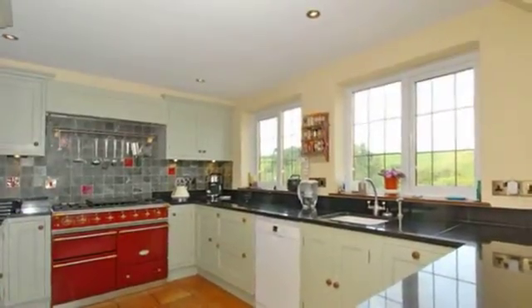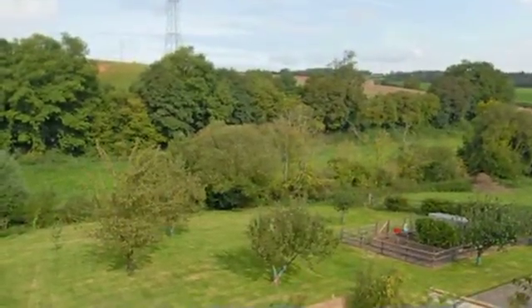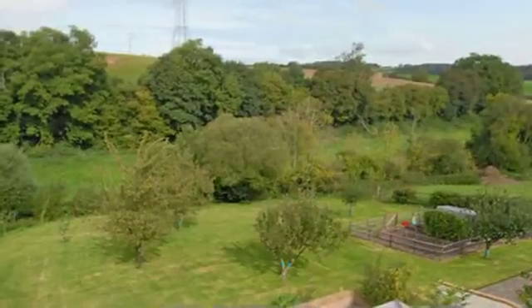Along with granite work surfaces there is also a central island workspace. The rear garden is enclosed by timber fencing and is mainly laid to lawn.